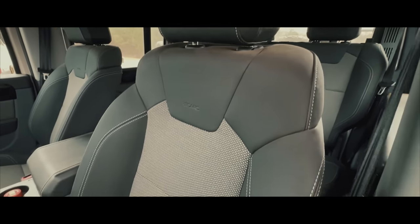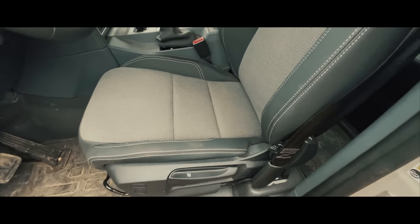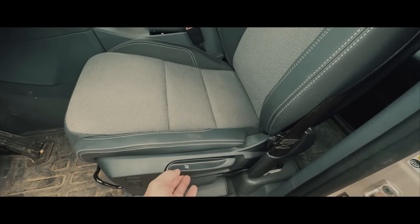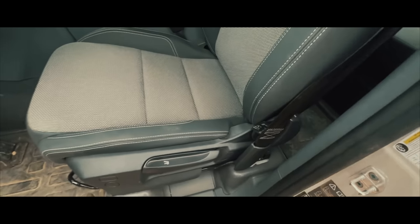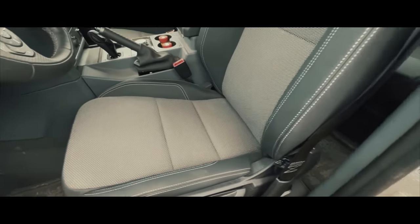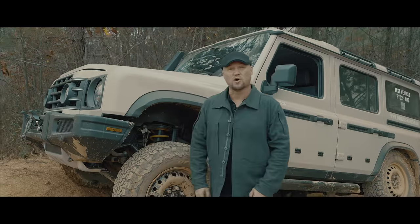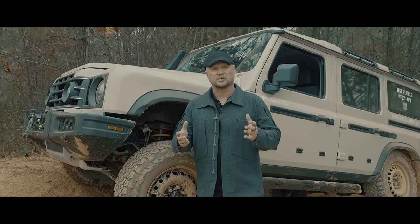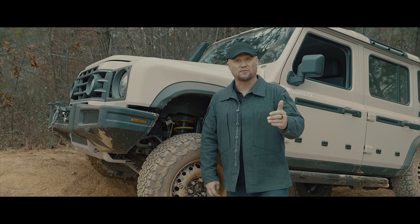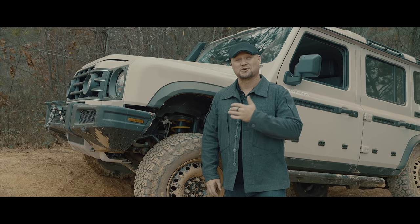The Recaro seats are sweet — they are super supportive and really comfortable. I was in the vehicle for hours today. One thing I noted is there's not a single electric operation to the seat at all — everything is mechanical. You can raise and lower the seat, lean it back, adjust it forward or aft, all mechanically. An all-mechanical seat means none of that stuff to fail, and if you get into deep water it doesn't damage motors and gears. The last thing I noticed is that this vehicle is a canvas — it's going to get a lot of aftermarket support from INEOS itself and from the broader aftermarket. Imagine what vehicles like this are going to look like in just a couple of years.